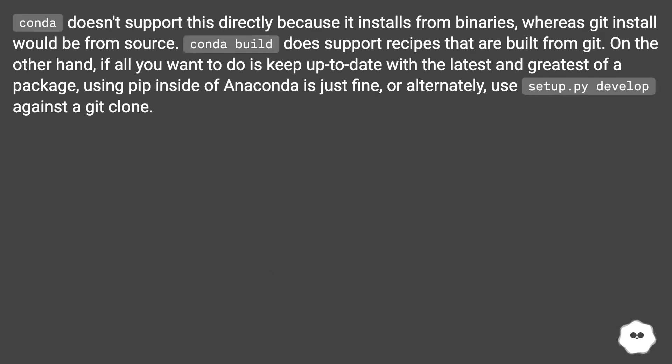Conda doesn't support this directly because it installs from binaries, whereas a Git install would be from source. Conda build does support recipes that are built from Git. On the other hand, if all you want to do is keep up to date with the latest version of a package, using pip inside of Anaconda is just fine. Alternatively, use setup.py develop against a Git clone.